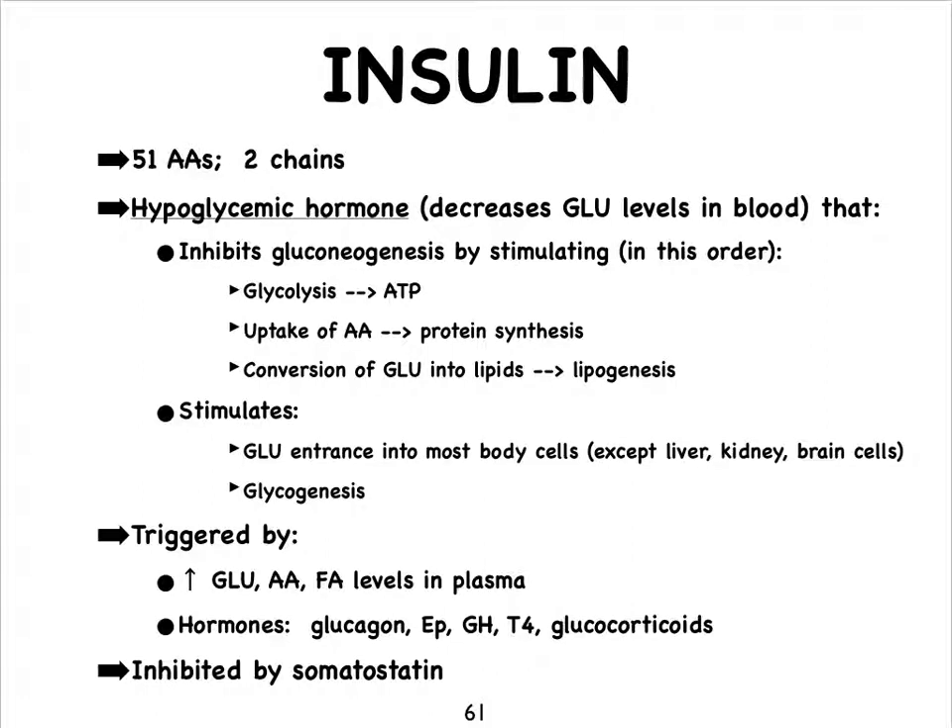In addition, the cells are going to make sure that there aren't that many amino acids available that could be converted into glucose — so the amino acids are going to be converted into proteins. And a similar principle applies with lipogenesis: let's make lipids from the glucose in order to remove glucose and prevent the rise of glucose levels in the bloodstream. We also stimulate glucose entry into most body cells so they can go through glycolysis. The liver and skeletal muscles are going to grab all that glucose and make a polysaccharide out of it called glycogen — a process called glycogenesis.